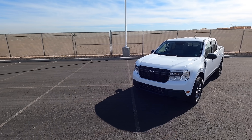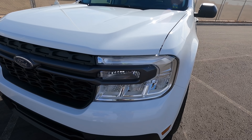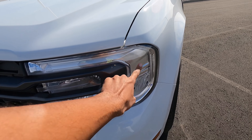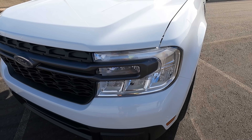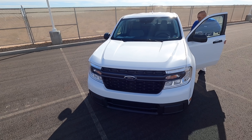Starting off here in the front, all Mavericks have this style headlight except for the Lariat — the Lariat does have an LED accent on the top. All the other Mavericks have the LED lighting as standard. There are no fog lights on any of the Mavericks, but you can get tow hooks on like the FX4 and similar packages.